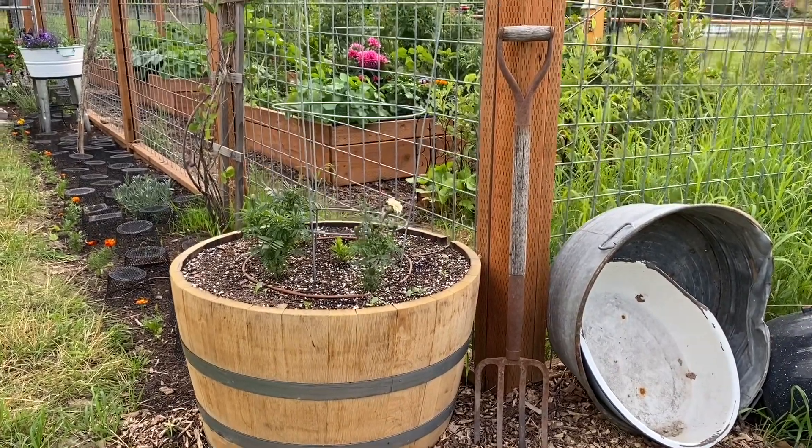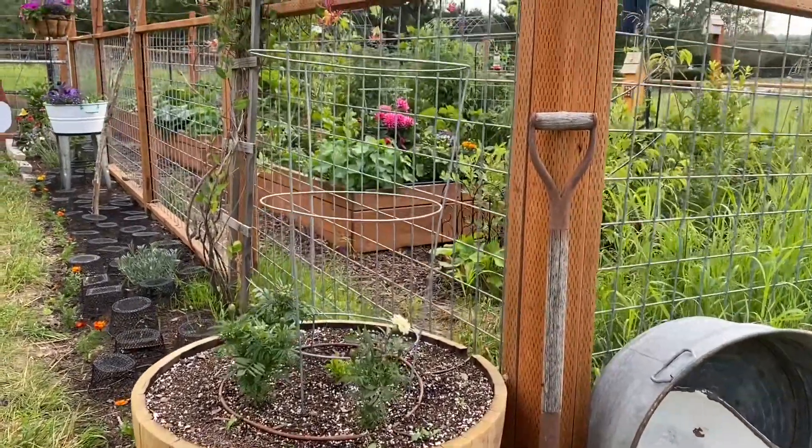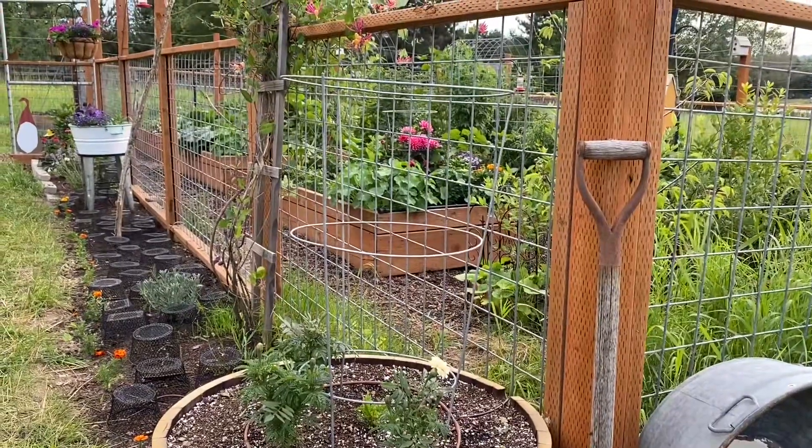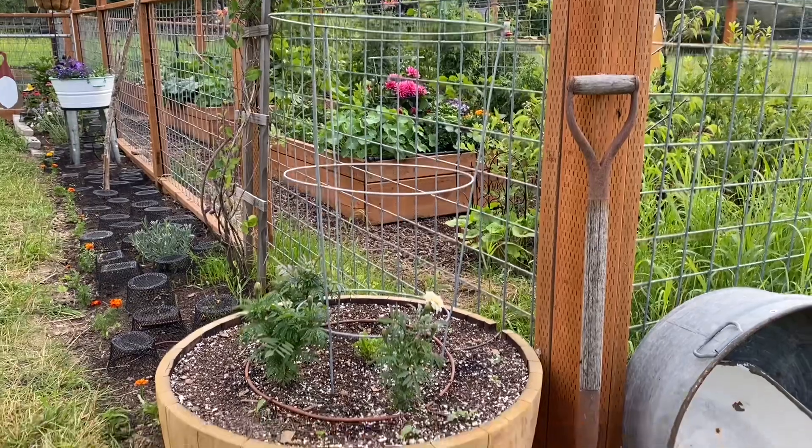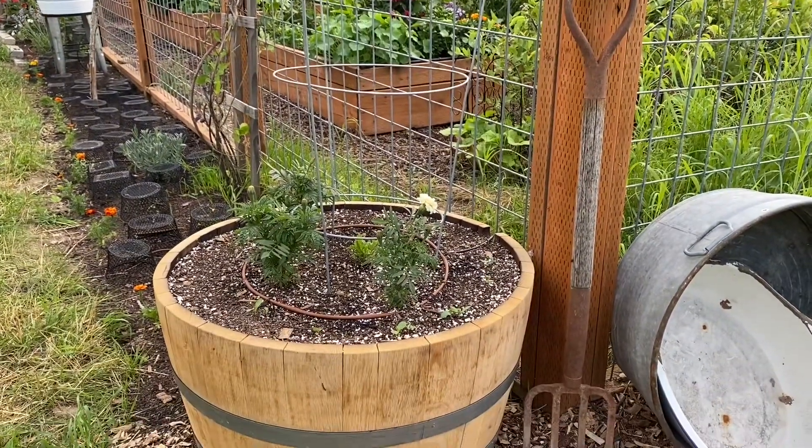Hey everyone, it's Anna. Welcome back to my channel. Thank you so much for visiting. All of these videos were taken on Saturday, June 24th in late afternoon. I did have a request for a garden update, so I wanted to get one filmed this weekend.